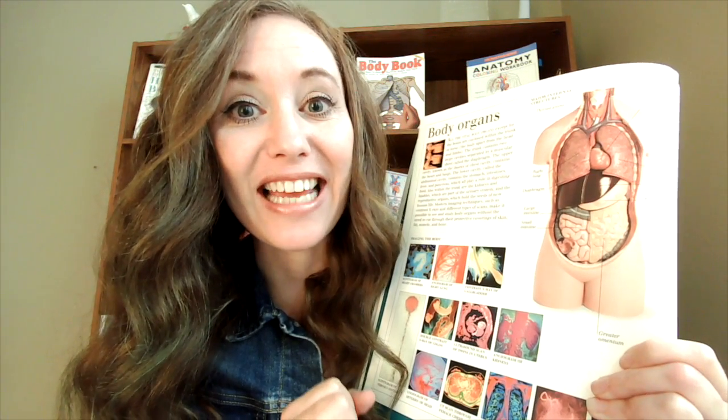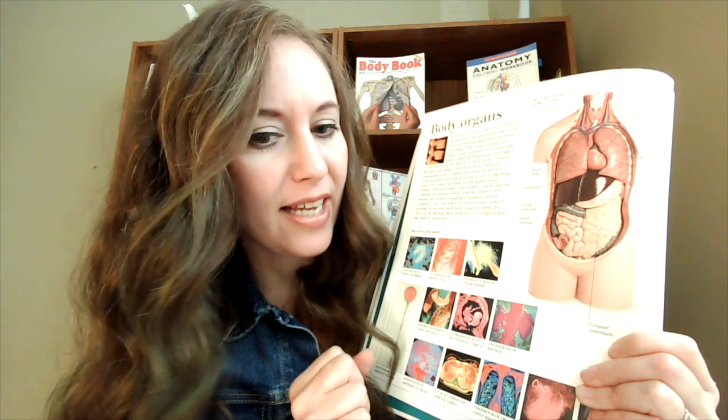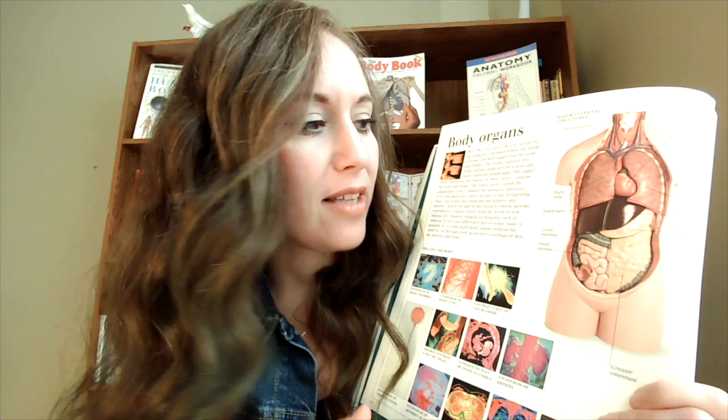The liver stores those nutrients and then sends them out through our blood. One additional thing our liver does is it cleans our blood — it takes out the worn-out blood cells, destroys the toxins, and filters those out so that our blood can be nutritious for us and give us the things that we need throughout our body.